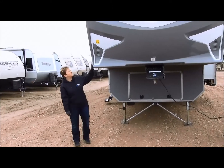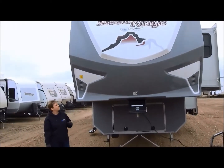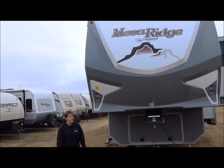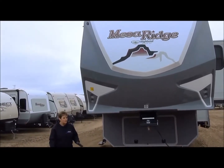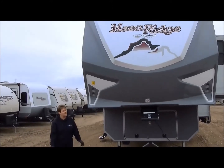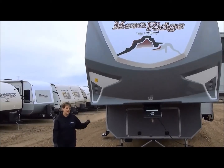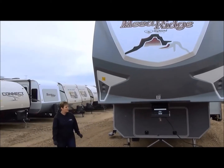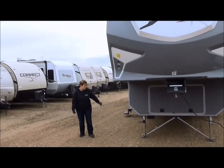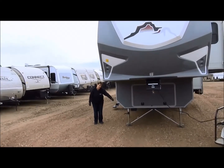As you can see in the front here, they have a nice full fiberglass front cap. This model weighs in at right around 11,000 pounds dry, so it's three-quarter ton, one ton towable for sure. Or if you're going to park it for the summer season at a lot, it's great. As we move along the trailer here, you will see one of its features is the lock-on stabilizing bars on the front jacks.